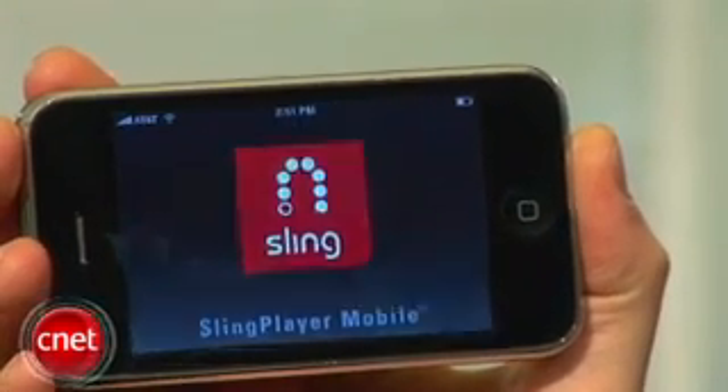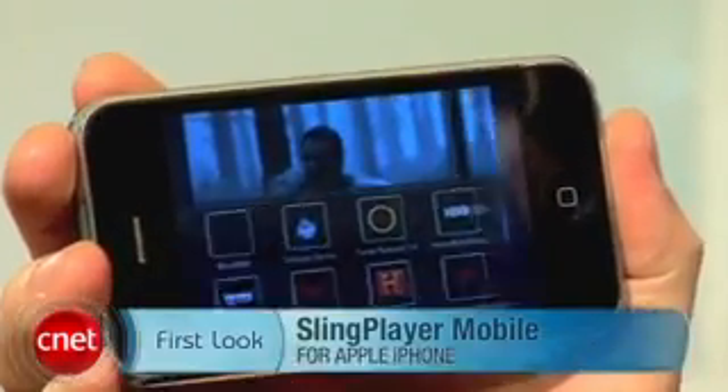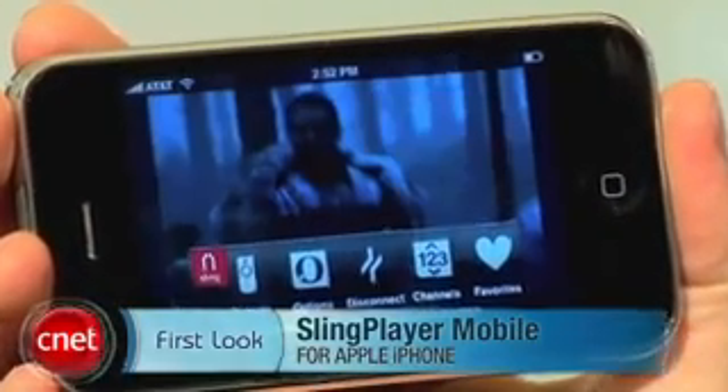They say this will be submitted to Apple sometime by the end of Q1, and then it'll be up to Apple to approve it and put it into the iTunes Store. It won't be free — in the past they've charged up to $29.99 for their mobile apps, but they're not saying yet how much they'll charge for this. It is the Sling Player Mobile for iPhone. I'm Tom Merritt, CNET.com.